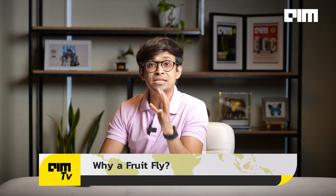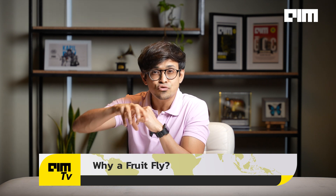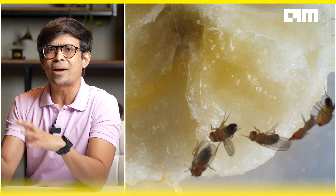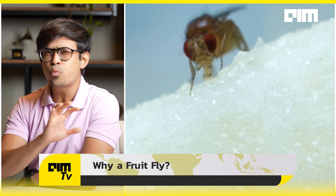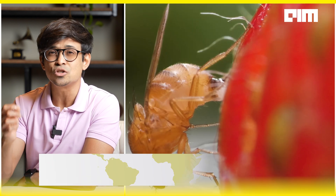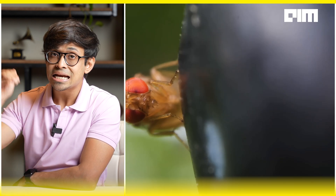Why a fruit fly? For decades, scientists have been obsessed with fruit flies because inside that tiny little body, there's a treasure trove of secrets about how brains control bodies. Fruit flies manage insane aerial acrobatics, coordinated walking, and complex behaviors — all with a nervous system way smaller than ours. But studying that in real life? Tiny, twitchy, messy — pretty much impossible. Until now.